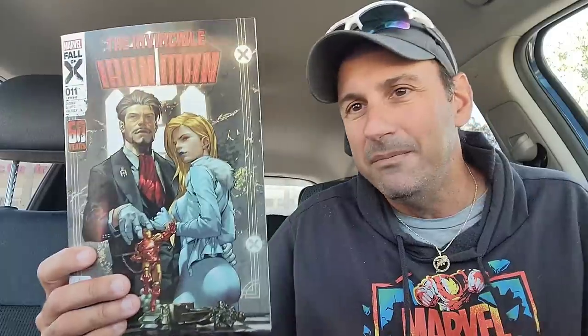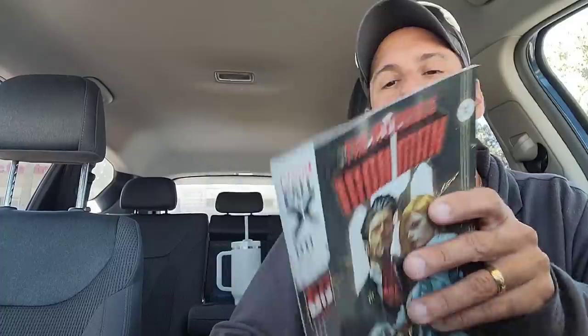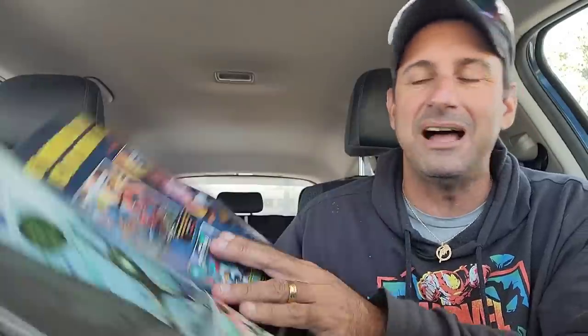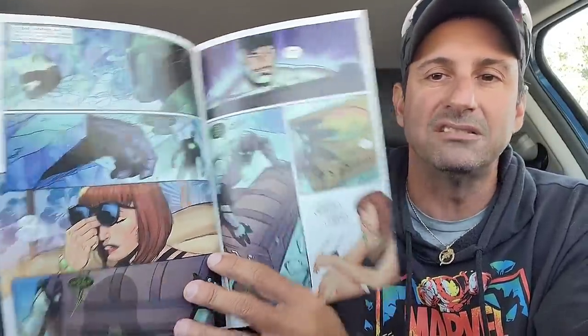Then we get the Invincible Iron Man — this is issue 11. Emma Frost and Tony Stark are officially married — they got married in Vegas. It's not going to last forever; it's just something that has to deal with the Hellfire Club. But Tony is digging Emma Frost, and you know what — I don't blame him. Great series overall. It does tie into the Fall of X stuff, but it's one of the best stories going for the Fall of X. So great stuff here, looking forward to reading it.